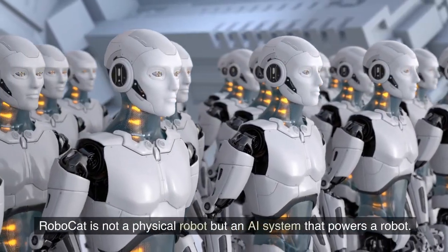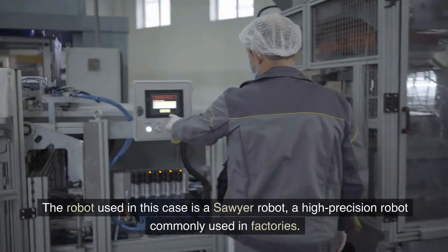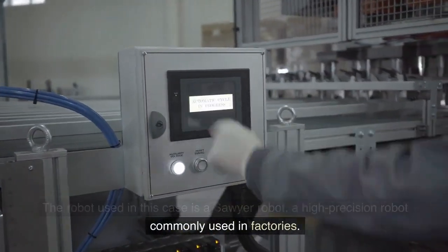RoboCat is not a physical robot but an AI system that powers a robot. The robot used in this case is a Sawyer robot, a high-precision robot commonly used in factories.